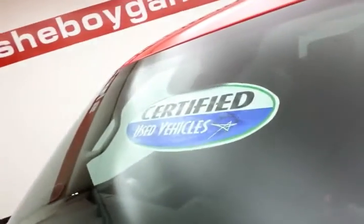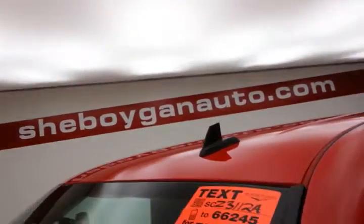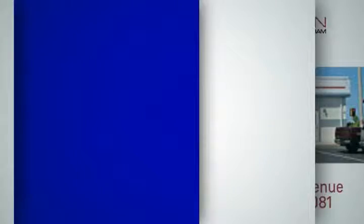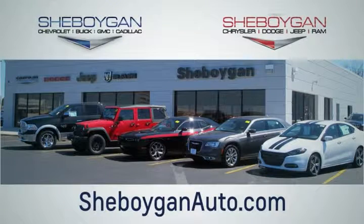Approximately 65 to 70 percent tire tread life remaining. Don't forget about that certified warranty protecting your investment. For more, visit SheboyganAuto.com or text CZ3112A to 66245. Choose Sheboygan Auto — conveniently located at 3400 South Business Drive or 2701 Washington Avenue in Sheboygan, Wisconsin. SheboyganAutos.com.